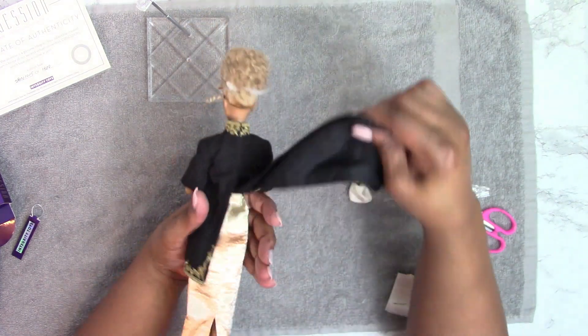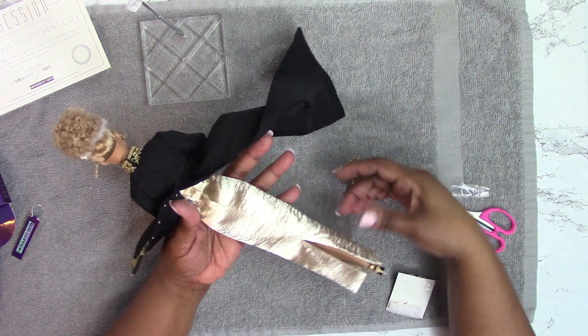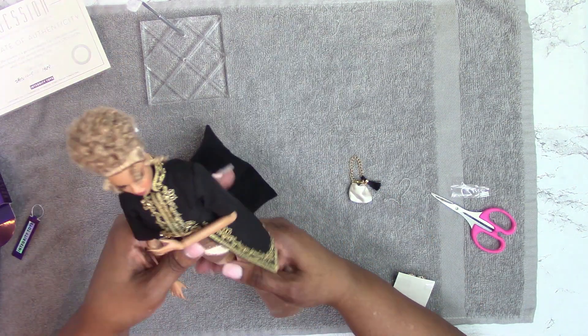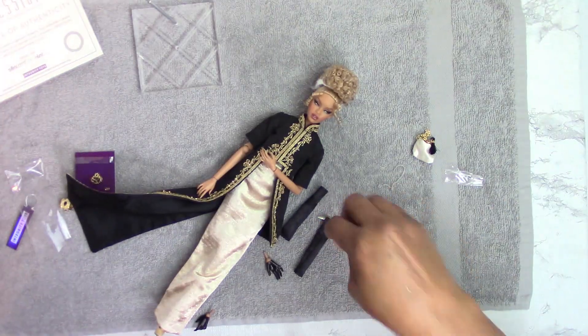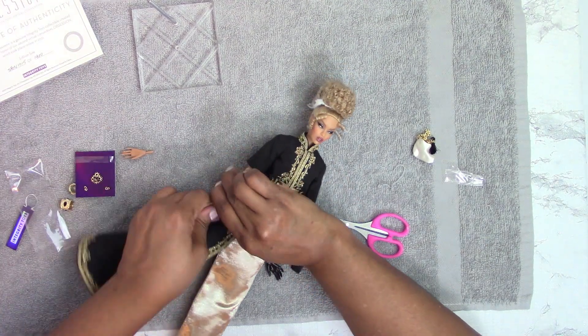I wanted to show you the back of her gown — I love the material. And what a beautiful face.